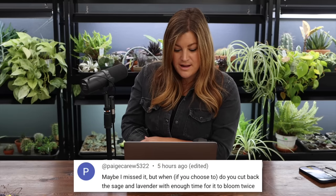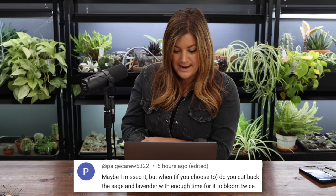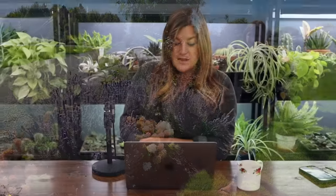Paige said: when and if you choose to, do you cut back the sage and lavender with enough time for it to bloom twice? Russian sage we don't cut back in the middle of the season — that's just a late fall or early spring chore. Lavender you can shear back in midsummer and it'll typically bloom again. We don't shear ours though — it just pushes new blooms around the old ones and looks nice and full and healthy.